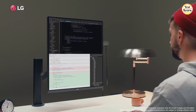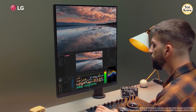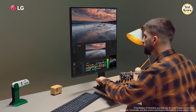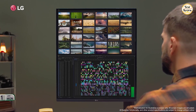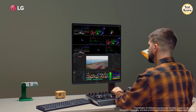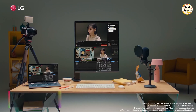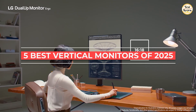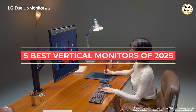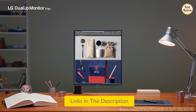If you're looking to enhance your productivity, especially in tasks like coding, reading, or document editing, a vertical monitor can be a game changer. Vertical monitors allow you to view more lines of code or text without scrolling, making them ideal for developers, writers, and professionals who work extensively with documents. In this video, I've compiled a list of the five best vertical monitors of 2025, and I've included all the product links in the description below. So, let's get started.